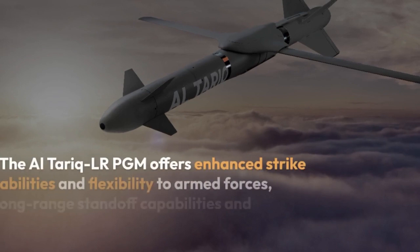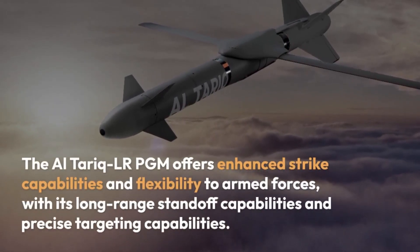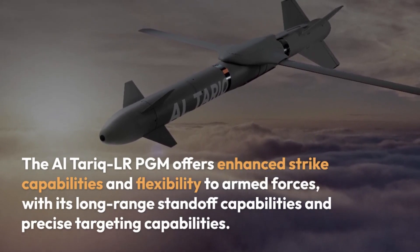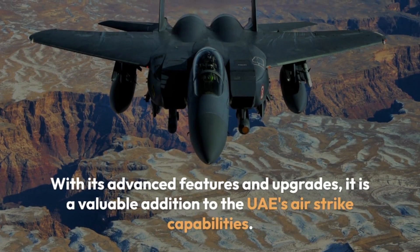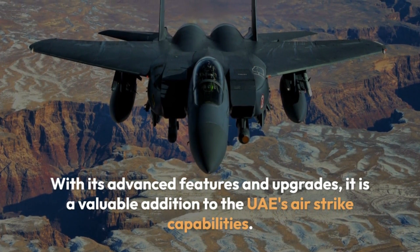The Al-Tariq LR PGM offers enhanced strike capabilities and flexibility to armed forces, with its long-range standoff capabilities and precise targeting capabilities. With its advanced features and upgrades, it is a valuable addition to the UAE's airstrike capabilities.